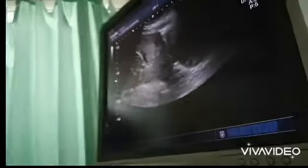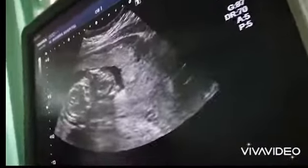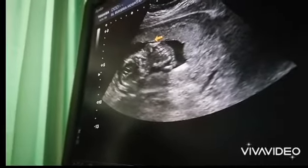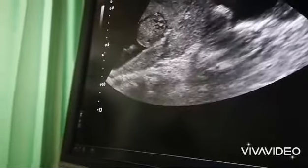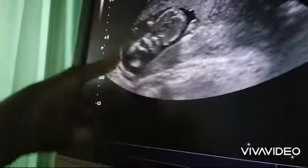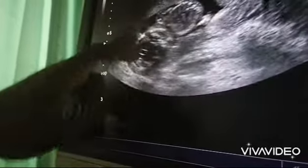Here is the placenta — see it here, anterior side edge, anterior. This is the womb, all here. Inside this womb is a sac. This is the placenta. This is the mouth of the womb — normal. This is her bladder.